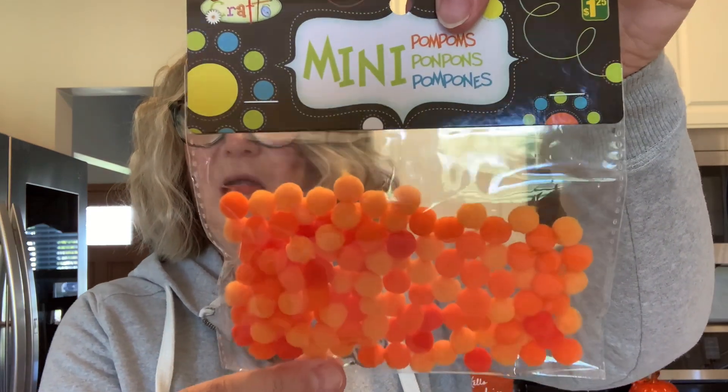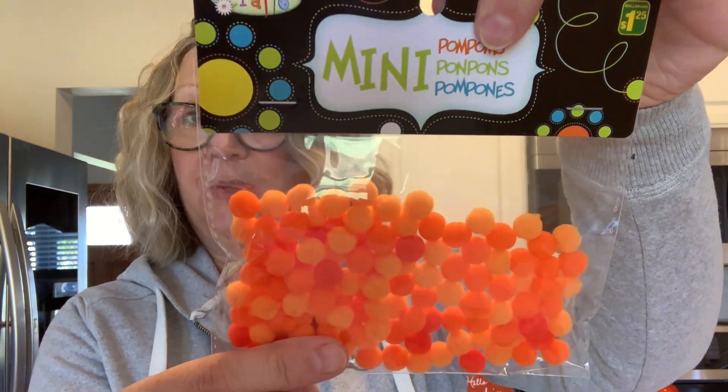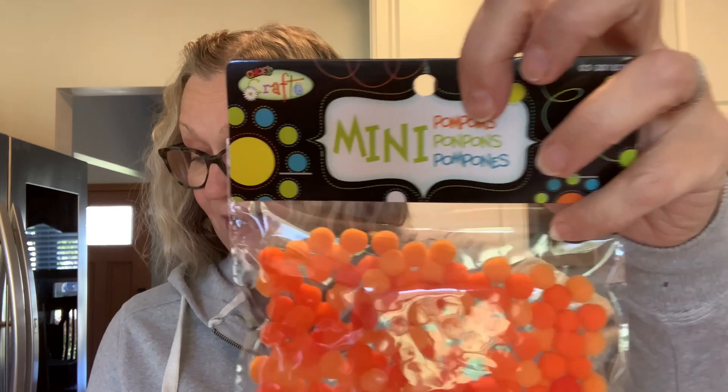I also picked up these orange mini pom poms. There are different shades of orange in there, and I thought they would be really cute for adding to an ATC or something along those lines — maybe to my tags.